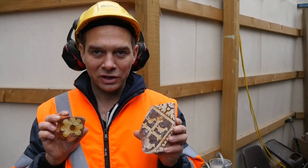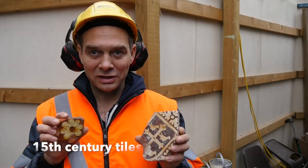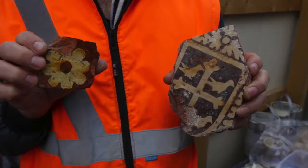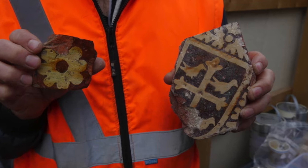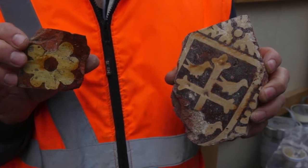These are some medieval floor tiles. As you know, we found an in situ floor surface inside the abbey, but these are actually slightly later. I believe these are from the early 15th century, so this is probably from another part of the abbey.